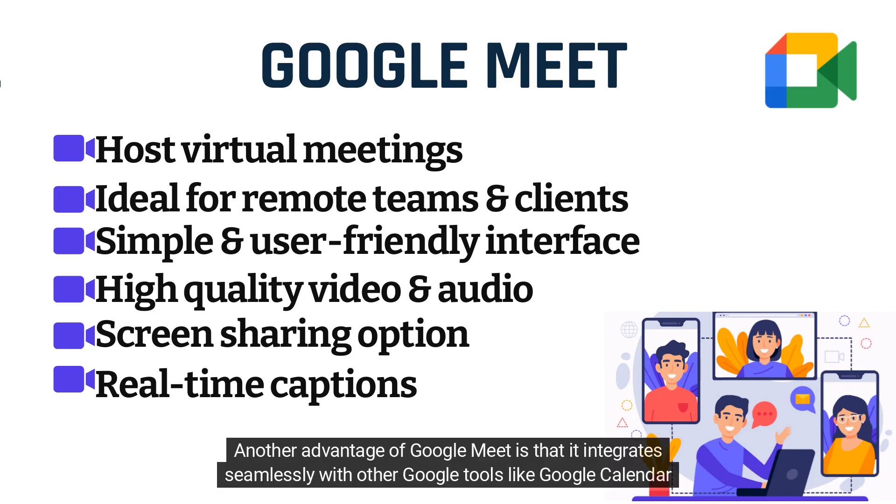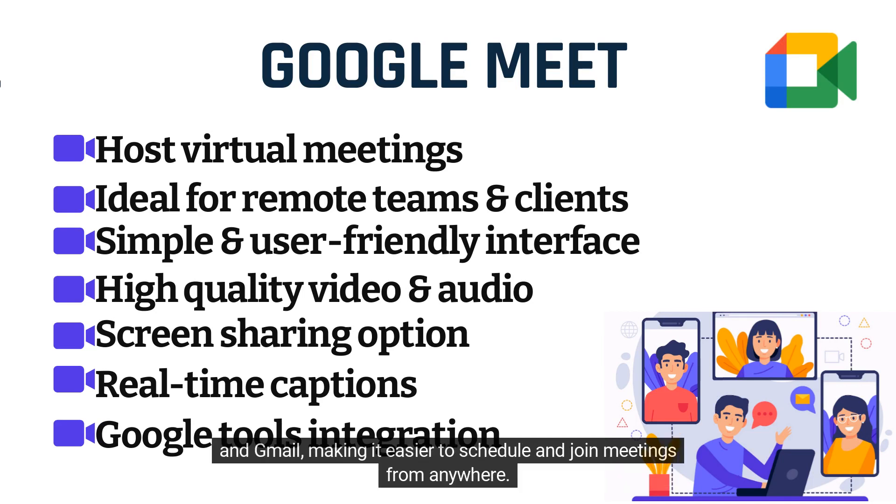Another advantage of Google Meet is that it integrates seamlessly with other Google tools like Google Calendar and Gmail, making it easier to schedule and join meetings from anywhere.